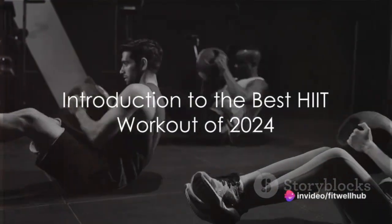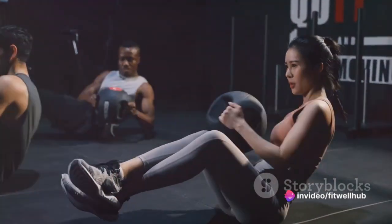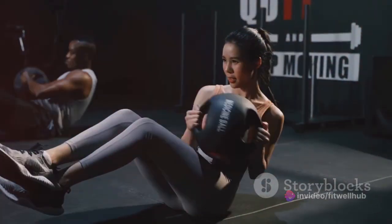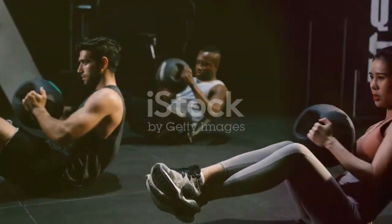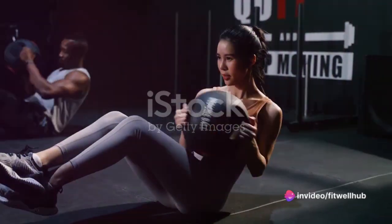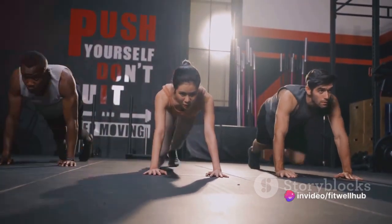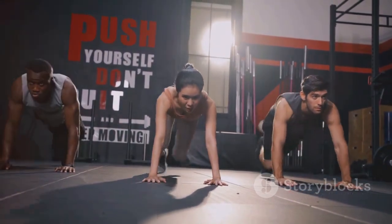Imagine this. You're sitting in your living room, pondering your current fitness routine. Unwillingly, you glance at the clock, wondering if there's a more efficient way to fitness — a workout that could save you time, but still yield the results you crave. Suddenly, your attention shifts to the wall-mounted screen in front of you. Words come alive in a pulsating rhythm, introducing the best HIIT workout of 2024.